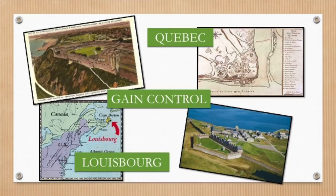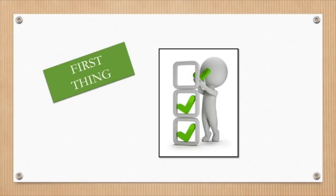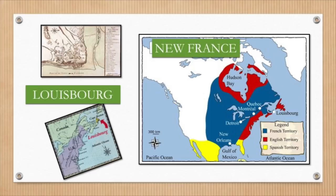The first thing on the British 'Capturing New France' to-do list was to gain control of Louisbourg. But why would they need to first gain control of Louisbourg? Well, that is an excellent question.